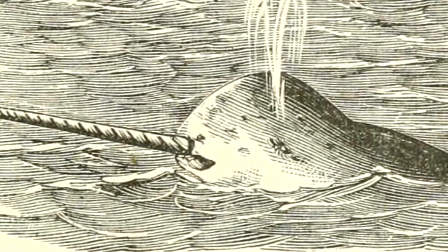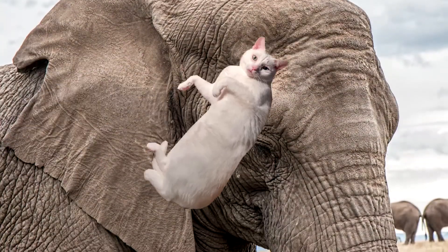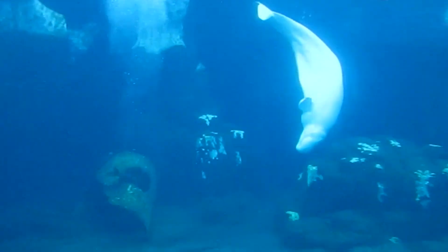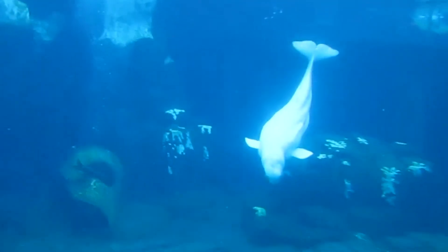Though they might look fish-like, they are indeed mammals, just like an elephant or a house cat, meaning they are warm-blooded or endothermic and produce milk for their young, among other mammal-specific traits.